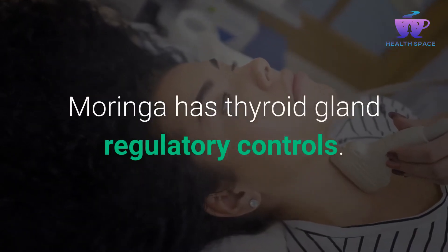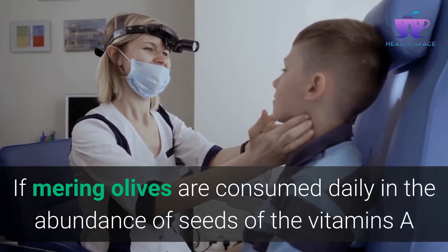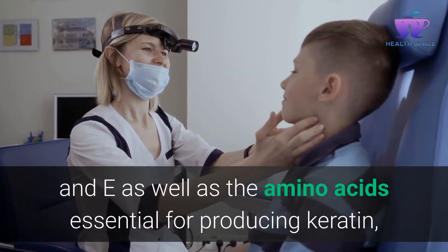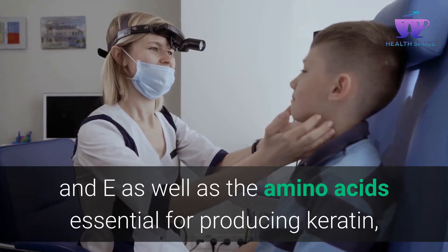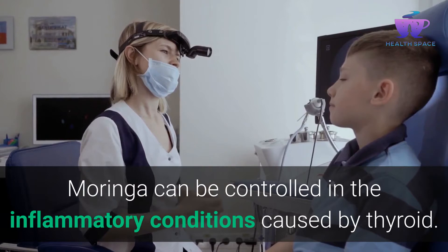Moringa has thyroid gland regulatory controls. If Moringa leaves are consumed daily, the abundance of vitamins A and E as well as the amino acids essential for producing keratin means Moringa can help control inflammatory conditions caused by the thyroid.